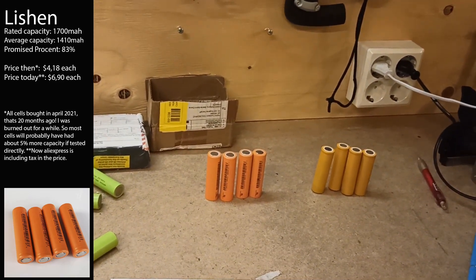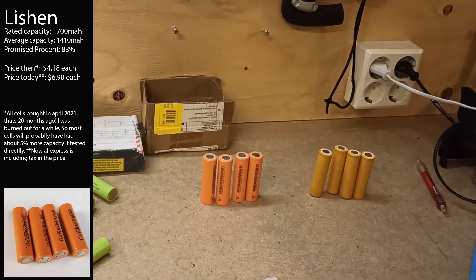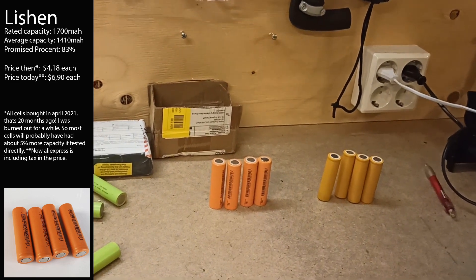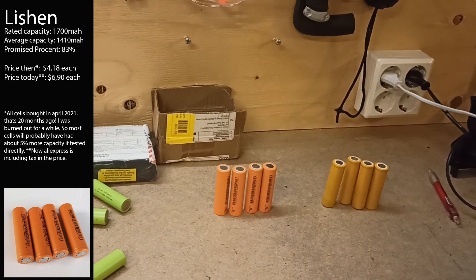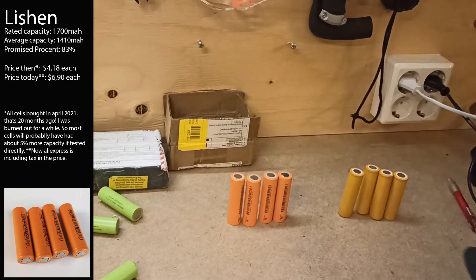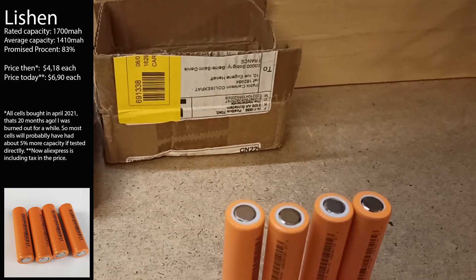Then we have my favorite brand, Lition. This is supposed to be 1700 milliampere hours, but they tested at about 80 percent. I don't know if they're fake, but they're not really good. And as you can see from the heat-shrink tubing on the top, they're most likely re-wrapped.